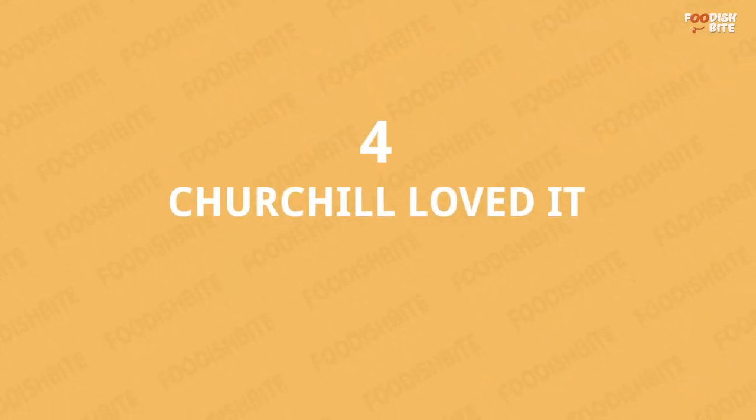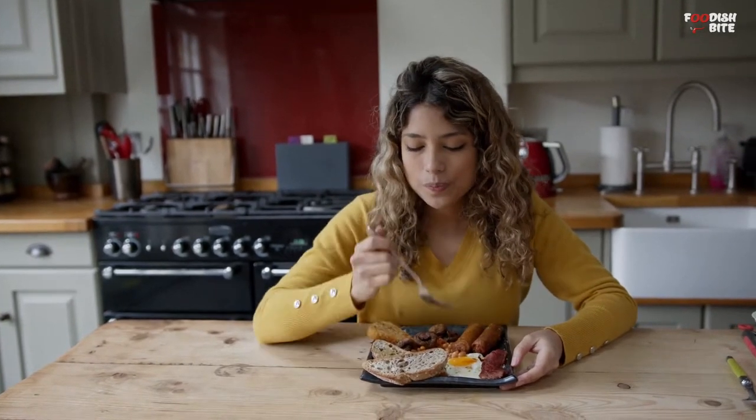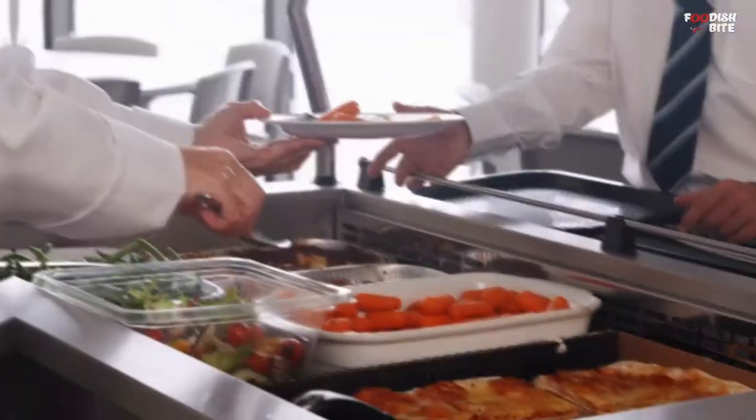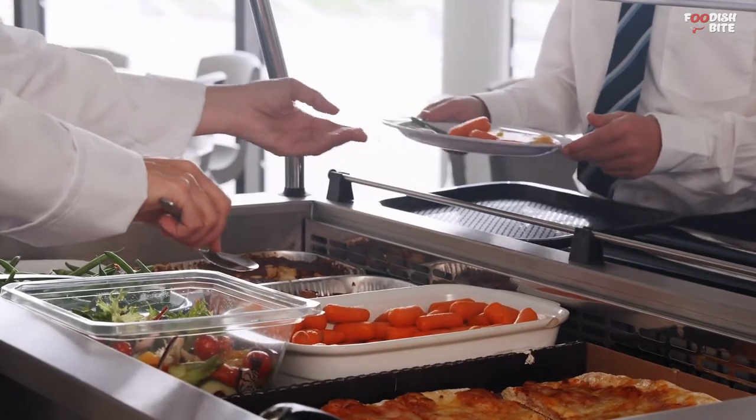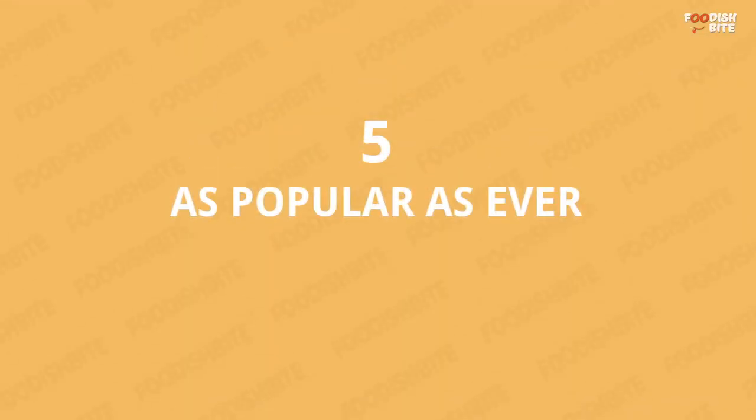Number 4: Churchill Loved It. The full English breakfast is one of the most widely loved national meals in the world. Nothing marks Britain's cultural hegemony more than a fry-up. Famous British Prime Minister Sir Winston Churchill refused to start the day without having a full English in bed.